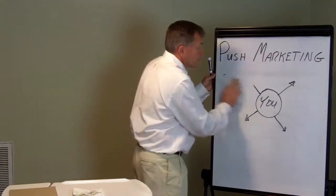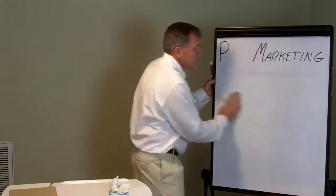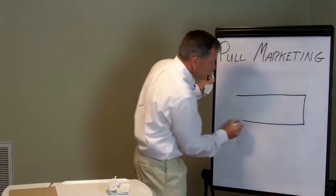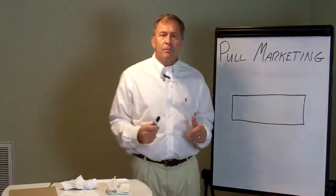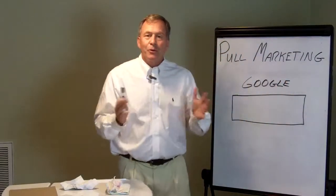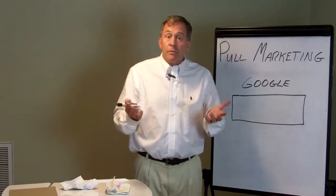So let's erase the idea of push and replace it with pull. What is pull marketing? Well, we like to use this symbol — a long rectangle. You might think: what does that mean for pull marketing? Well, when I fill in this name, immediately you understand what we're talking about. This is the blank space that's on every homepage for Google. This symbolizes pull.